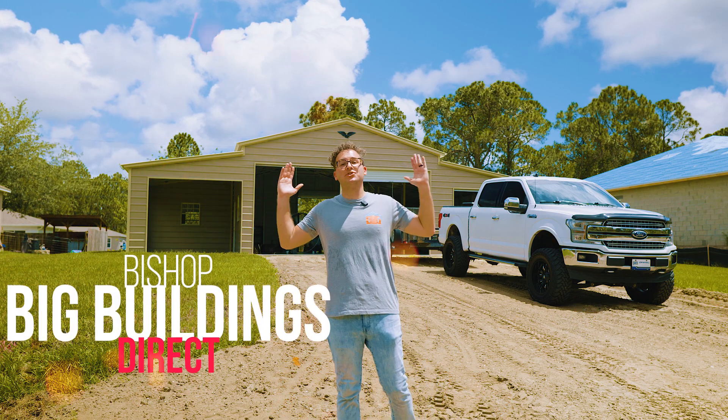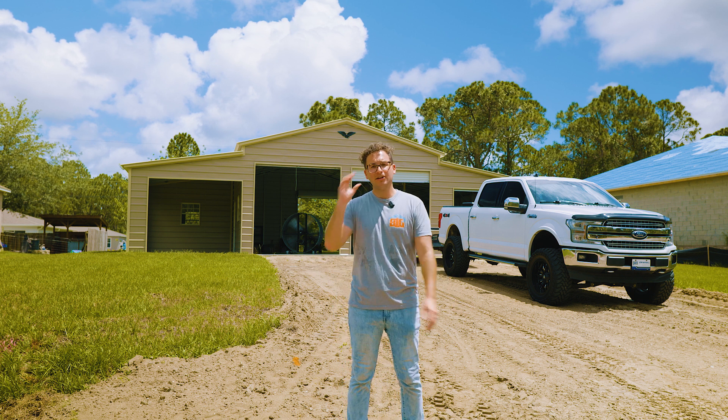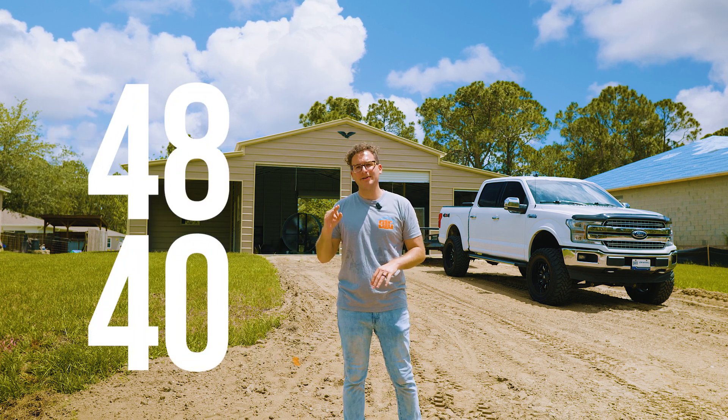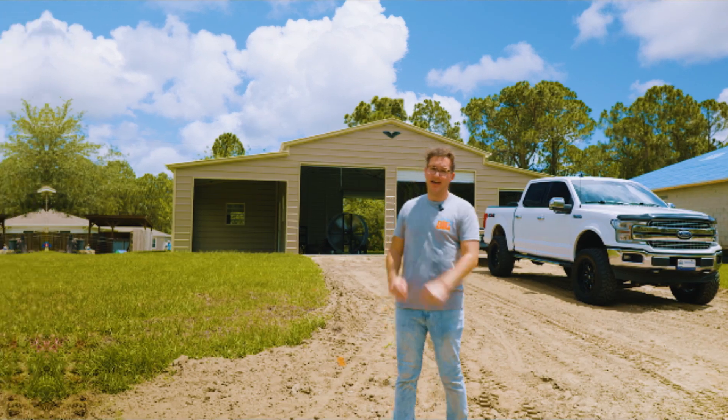What's up guys, it's Bishop from bigbuildingsdirect.com. We are out in Palm Bay, Florida today taking a look at Les's 48 by 40 — it's got two lean-tos and a custom cement job. Let's take a look at it.